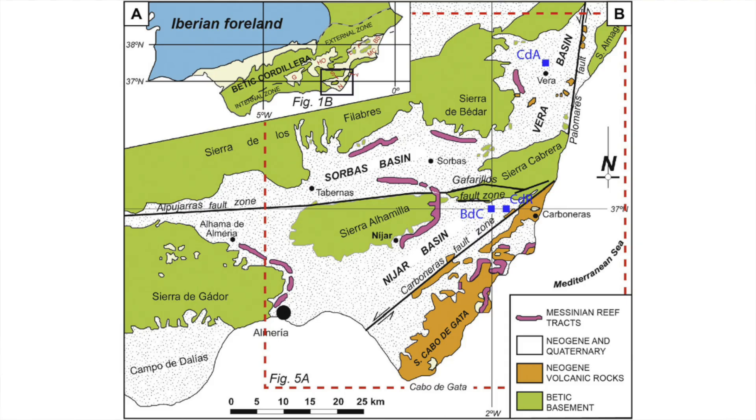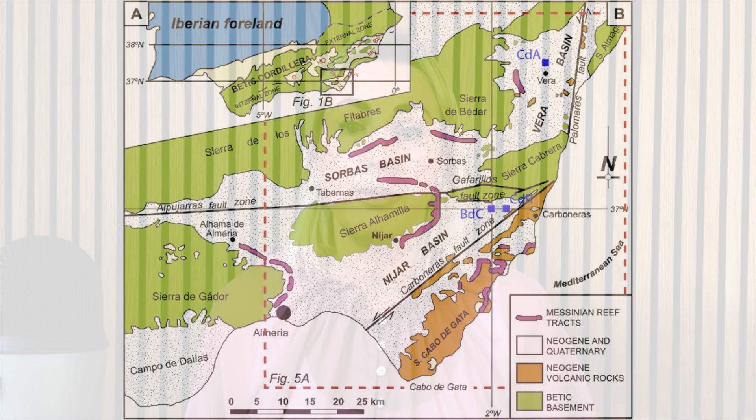Examples of these are the Malaga, Sorbas, Nia and Vera basins in southeast Spain, the Caltanissetta in Sicily, and the Pissori Basin in Cyprus. Evidence for this massive drop in sea level, measuring more than 3,000 metres, has been found in several places.